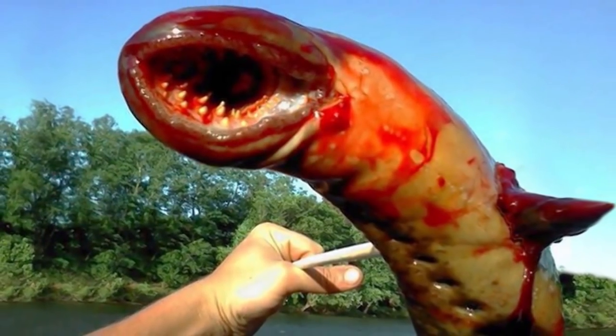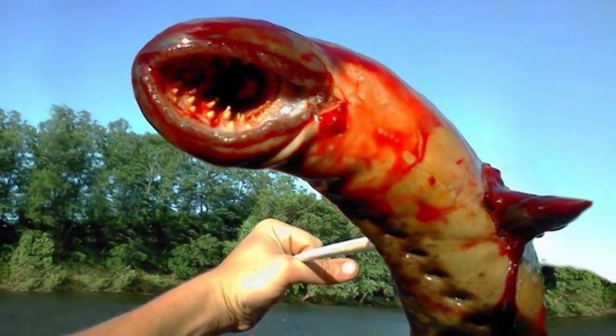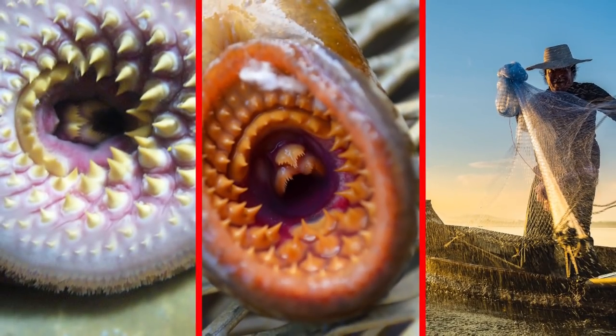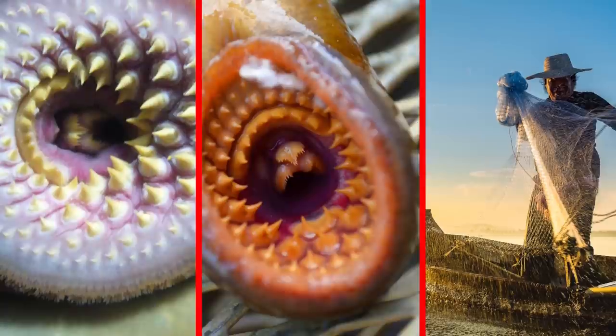Cutler speared the Sea Lamprey simply because he had never caught one before. He didn't need it, even though some fishermen do. Instead, he simply took pictures and discarded the dead specimen.